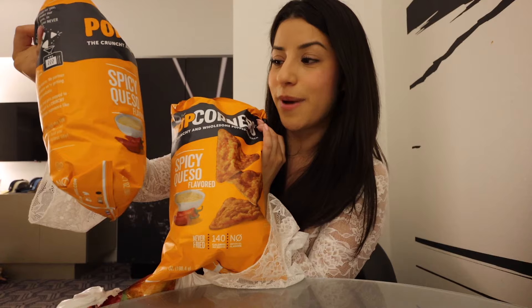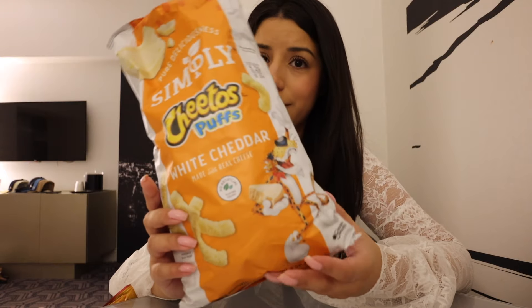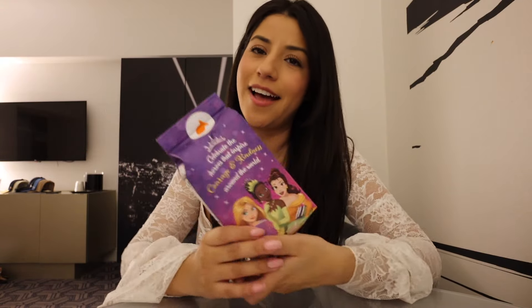Starting off with Popcorners — we actually have Popcorners in Canada but we don't have this flavor. I got two of them; these are the spicy queso flavor. I only have a carry-on and a personal item so not sure how I'm gonna bring everything home. Also got white cheddar Cheetos — I don't know if we have those back home but they looked really good. Chile Limón Lays — citrusy and spicy, right up my alley, and we don't have this flavor. Also grabbed some Goldfish Disney Princess edition — it just looks so cute with different colors and shapes.